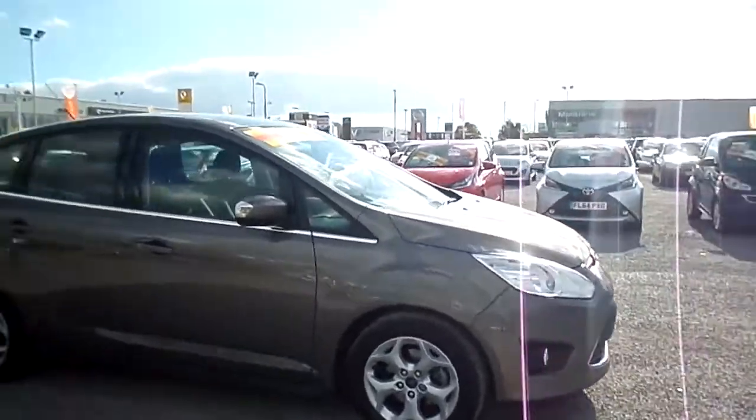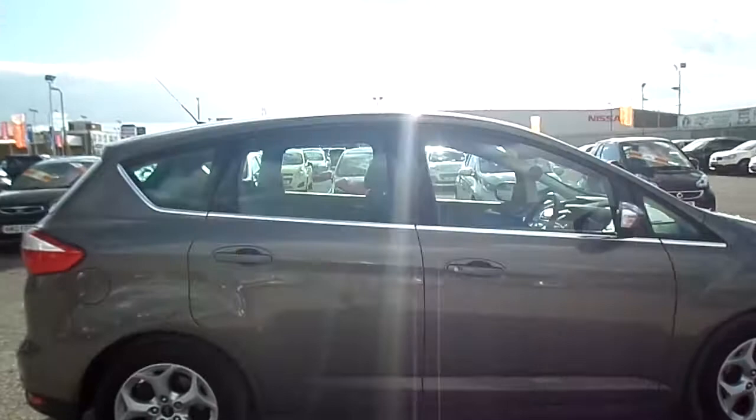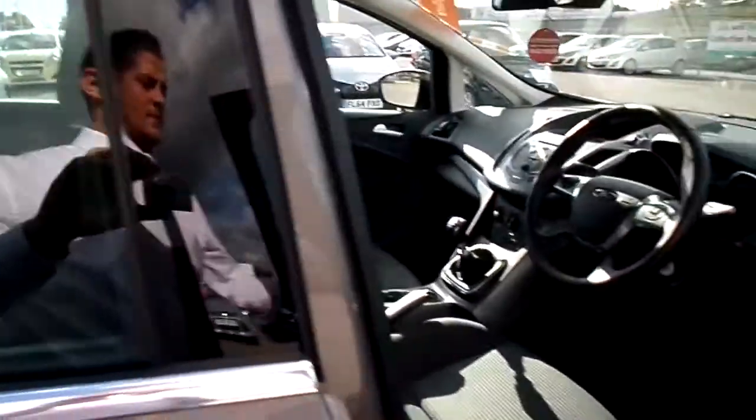As you can see, the car comes with alloy wheels, front fog lights, chrome trims, electric front mirrors and electric windows.